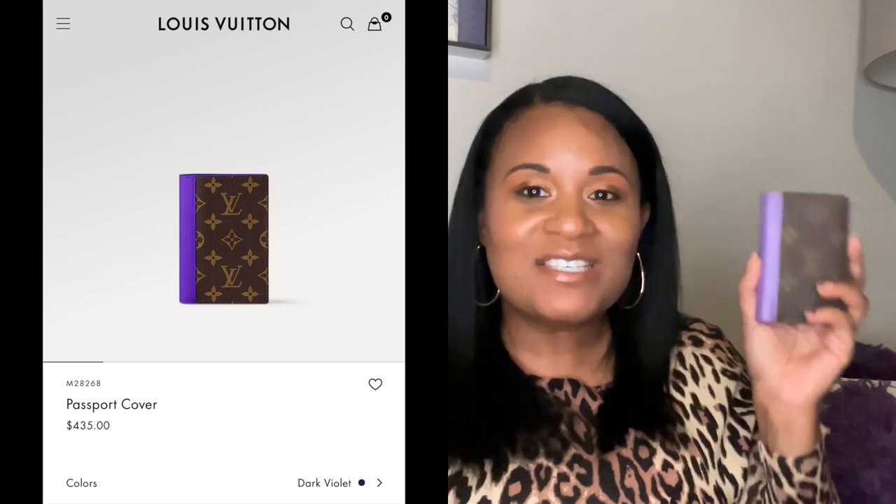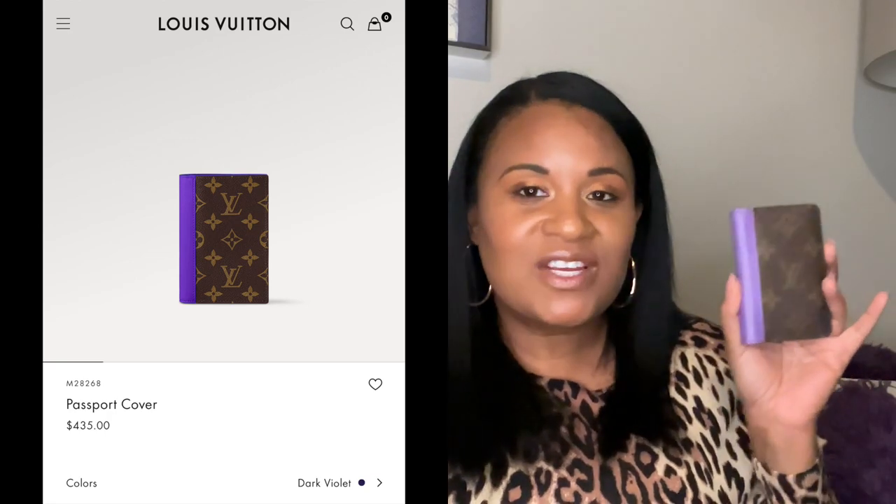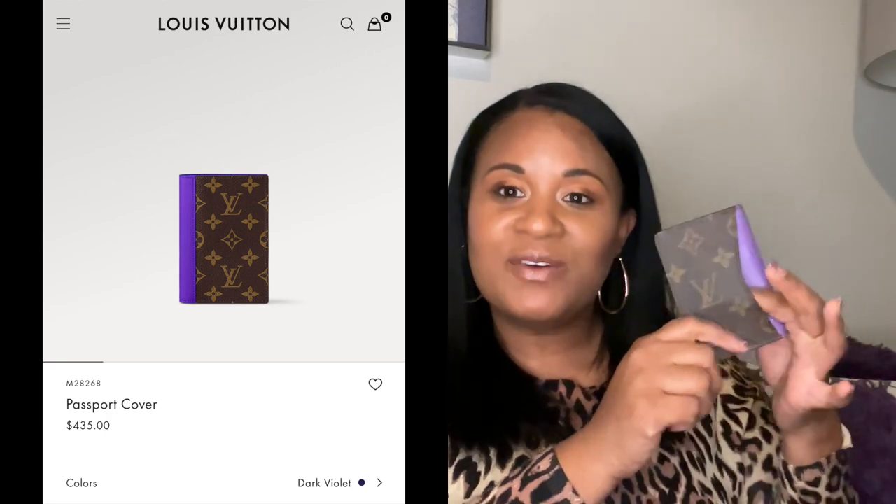Stay with me, I have a few more. My next SLG is the pocket organizer with purple. This is not part of Color Mania — I think this is part of one of Virgil's last collections. I got it in Vegas; I love purple. This is completely a collector's item because I have never used it and I probably won't. If I can hunt down the passport holder in purple from the Color Mania collection, I will use that. If anybody watching this knows someone selling it or a Louis Vuitton SA who can get it for me, please let me know, because I absolutely love when they mix monogram with different colors.